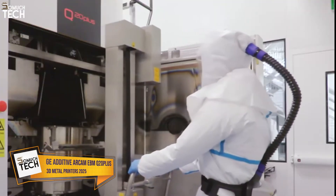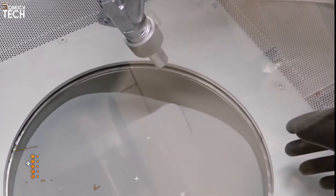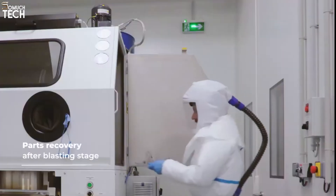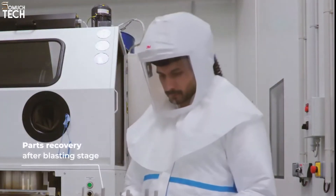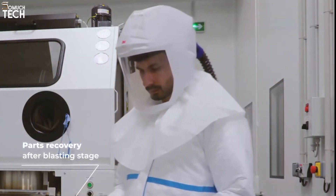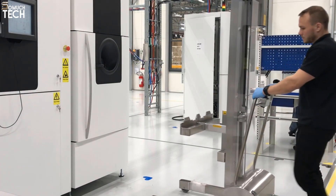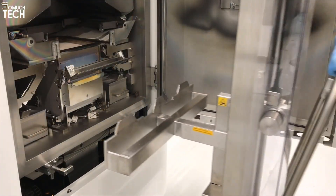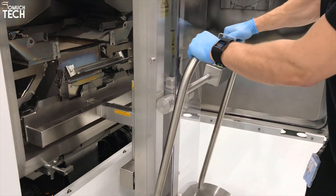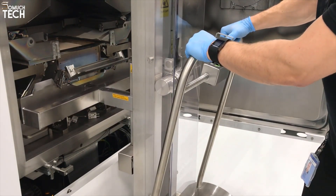Number 2: GE Additive RCAM EBM Q20+. The GE Additive RCAM EBM Q20+ is a powerhouse in metal 3D printing, especially suited for producing lightweight, high-performance parts. It utilizes electron beam melting technology, which operates in a vacuum environment, preventing oxidation and ensuring superior material properties when working with reactive metals such as titanium, cobalt chrome, and tungsten. This makes the Q20+ an excellent choice for industries that demand the highest standards of precision, such as aerospace, medical devices, and defense.